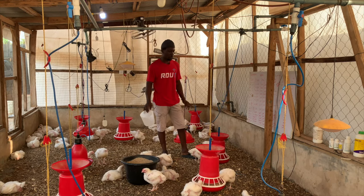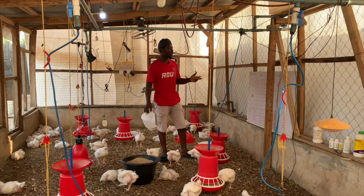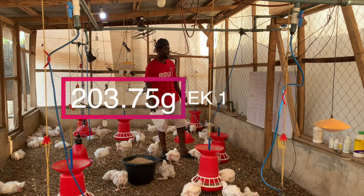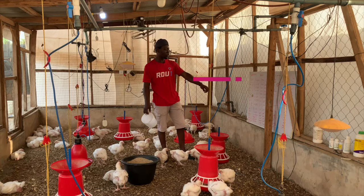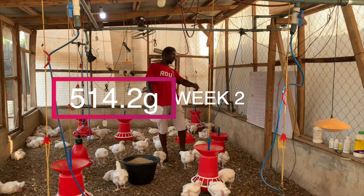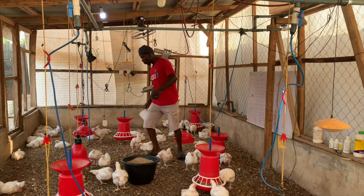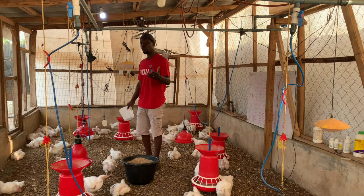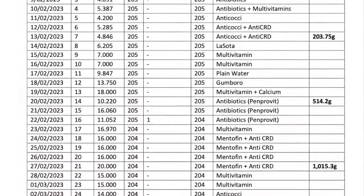After those three losses, the rest have been doing well — no other mortalities. The weight has been impressive: week one 207.75 grams, week two 514.2 grams, week three 1015-something grams, and week four we are having about 1.7-something grams — on average about 1.6-something grams.